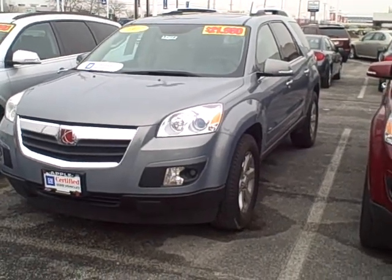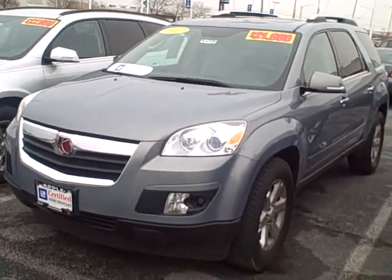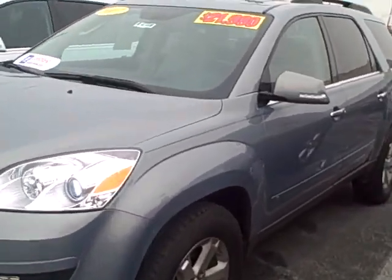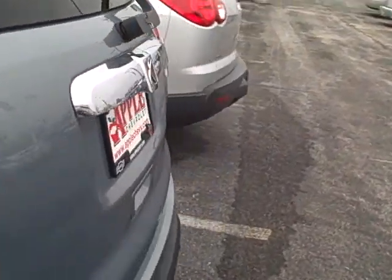Hi, Michelle. This is Mark Anderson. This is the Saturn Outlook I was telling you about. I know it's priced at $21,900, but I do believe just because of the time it's been here that I can do a better job for you.